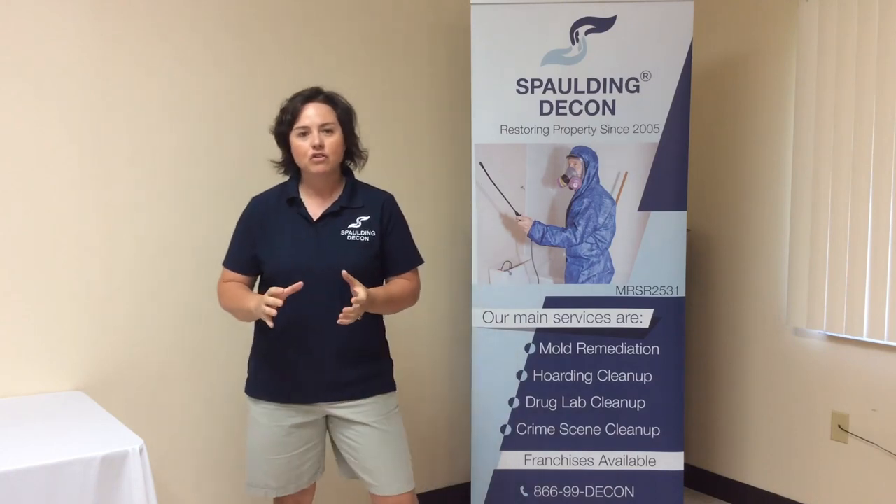My name is Laura Spalding with Spalding Decon, and today I want to talk to you about a question that we get a lot about our meth lab properties.